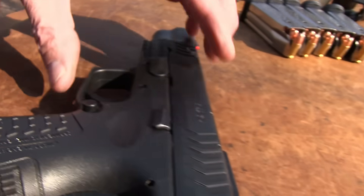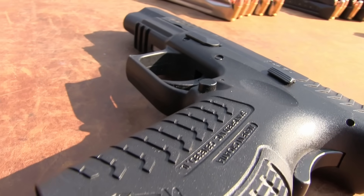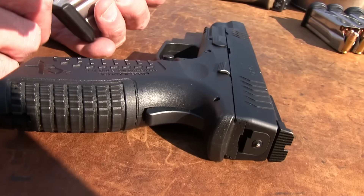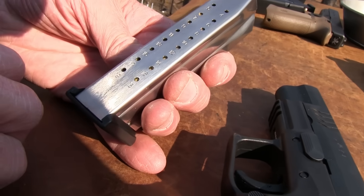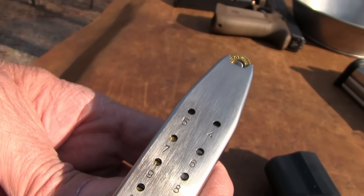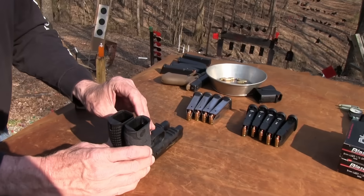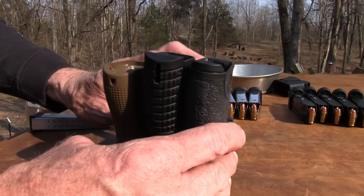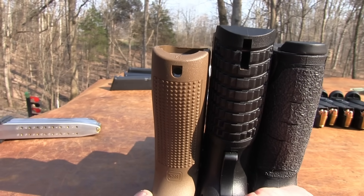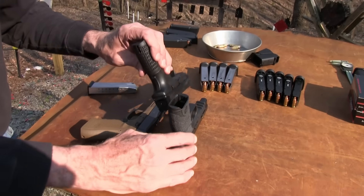Your standard Glock mag holds 17 rounds. Now, one thing about the XDM 5.25 — its magazines hold 19 rounds, so you've got 19 plus one. That's one area where the XDM has an advantage — a couple extra rounds. You can also see the reason it's a little taller than the others. The grip's a little bit longer than the other two, not dramatically. If it's strictly a range gun or competition gun and not a carry gun, that doesn't really matter.